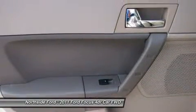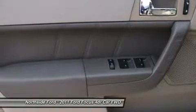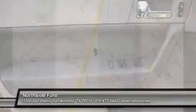Steering wheel mounted audio controls, tachometer, tilt steering wheel, traction control, trip computer, and variably intermittent wipers.